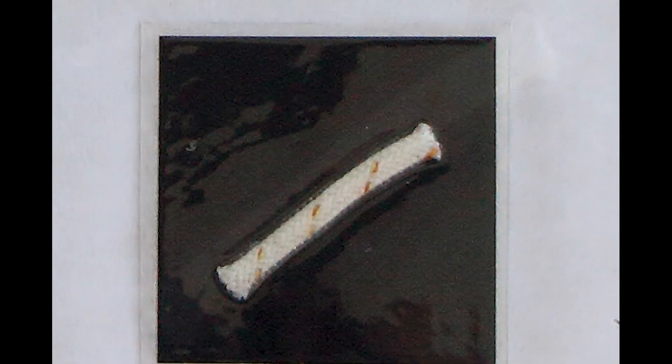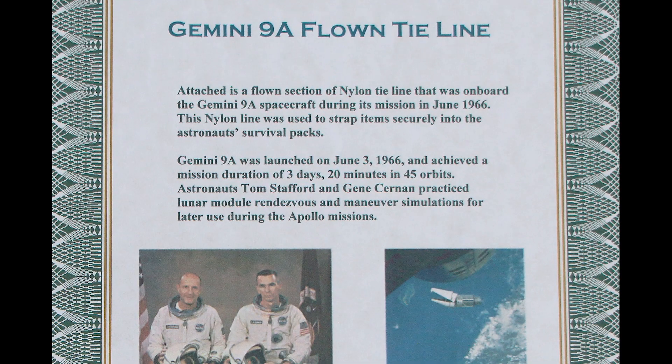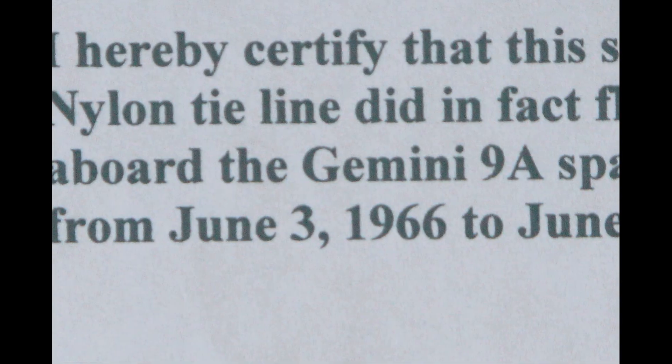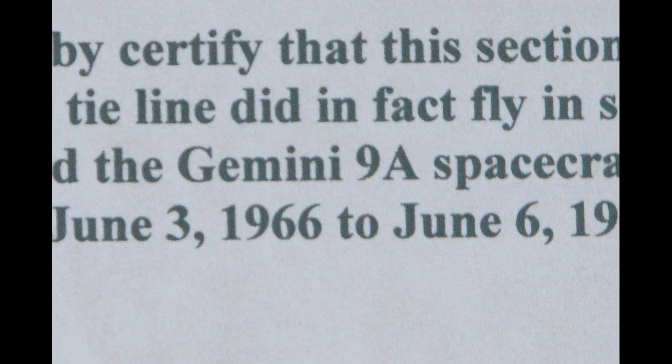We're now looking at an artifact that was flown in space aboard Gemini 9A. The object is attached to a certificate telling us it too is a nylon tie line that was used to strap items securely into an astronaut's survival pack. Note the certification confirming the object was indeed flown into space with Cernan and Stafford.